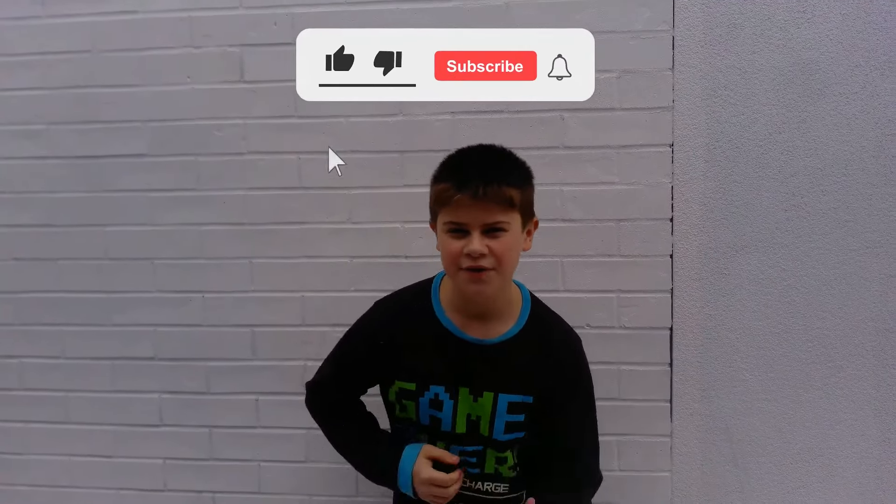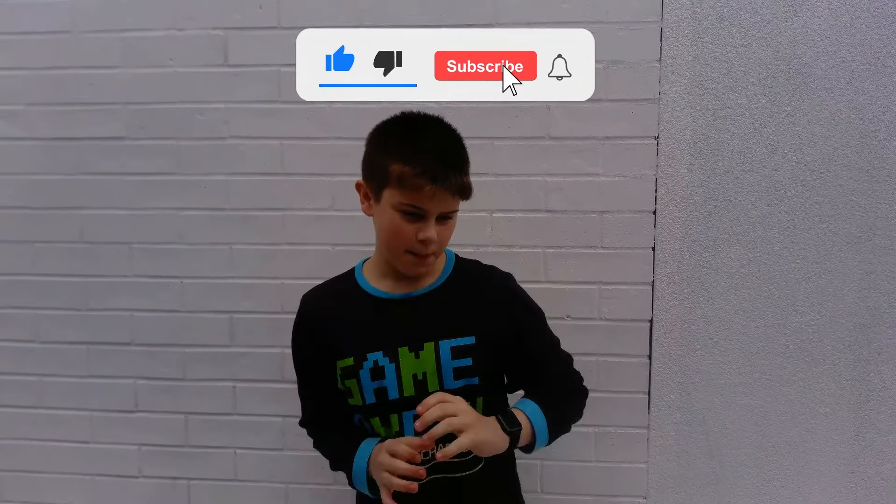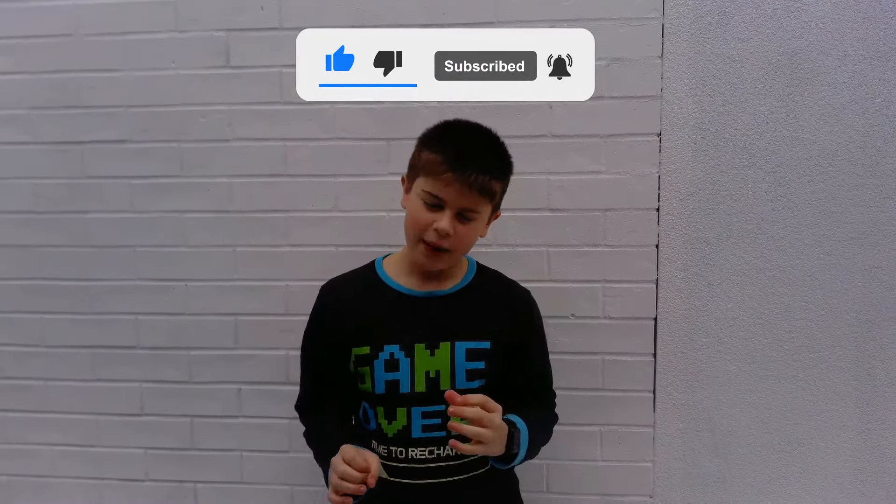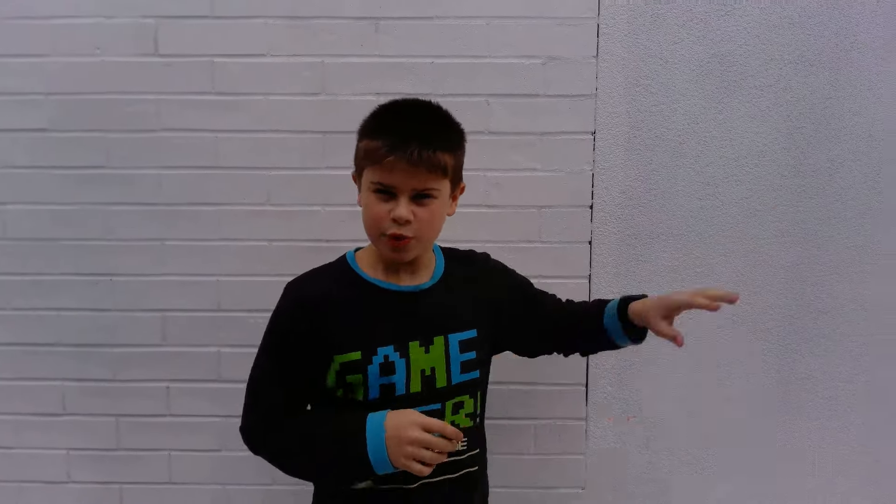Hello everyone, welcome back to a body video. Today I am doing the most biggest prank I probably will ever do. I'm locking my mum out of the house and I've set her some challenges, which is all in the garden. So, let's get started.